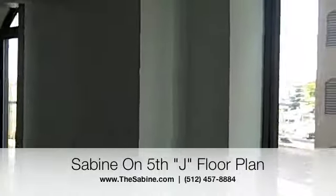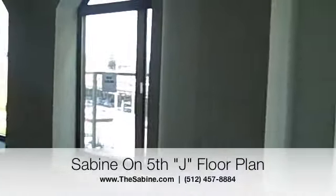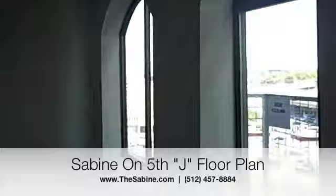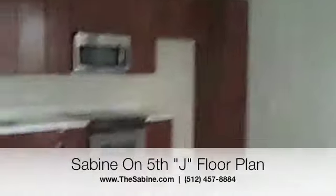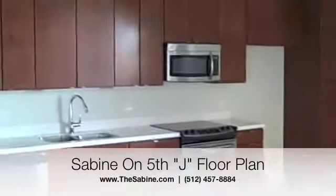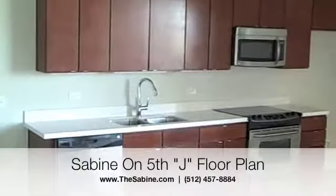You can also see that there are three arched windows in a row — it's the only unit in the building laid out that way. It's a very nice space for somebody looking at investment property, for a student, or we've actually got a couple of different married couples living in these units on other floors already.